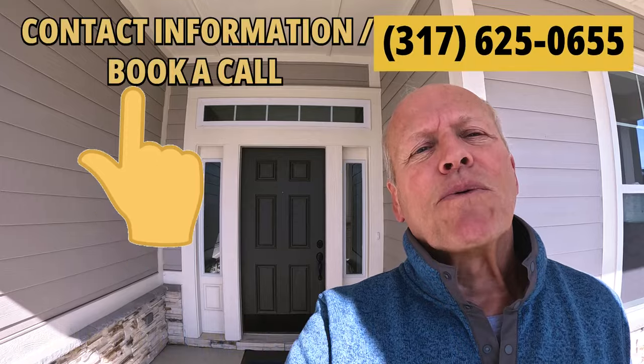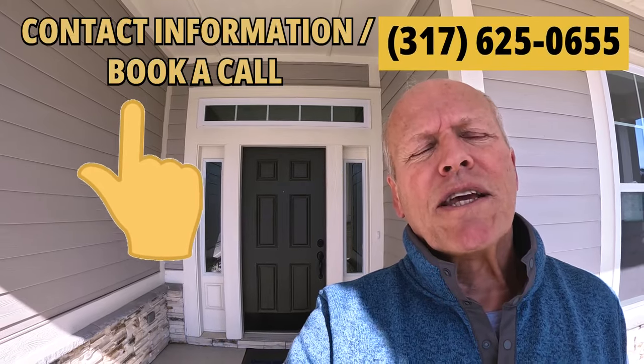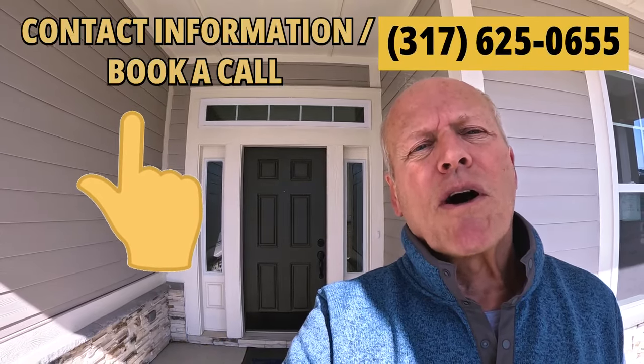Building new turns a lot of people away, but with quick move-in homes you can be in today or 30, 60, 90 days from now — this one's ready to go. If you'd like to see it or any of the others, just give me a quick call or text. Now let's walk by some of the other quick move-in homes.